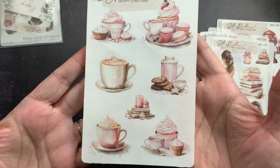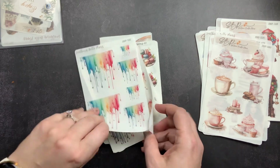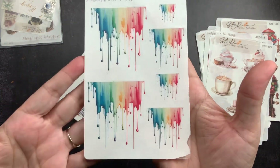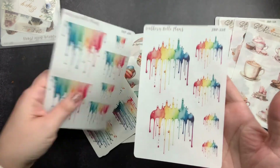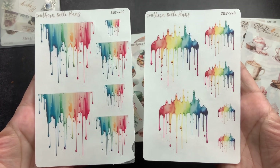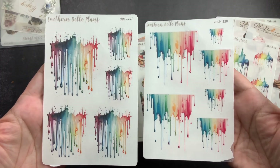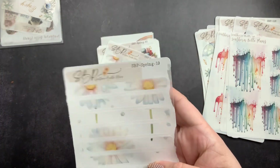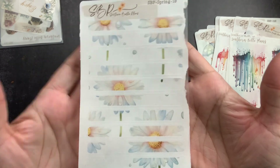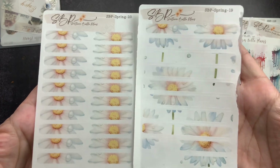Then 480 with the cupcakes and cappuccino. Number 230 is similar to 228 — just a different colorway and slightly different layout. Number 229 is also similar but different. Then I bought Spring 19 and Spring 20 — I just loved these daisy strips, I thought they were so pretty.